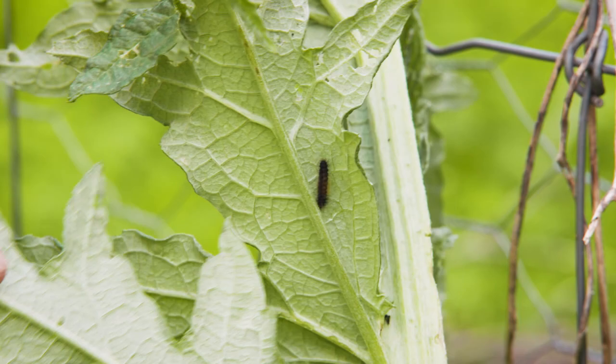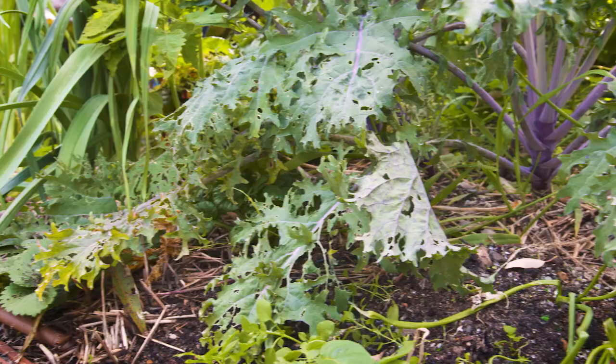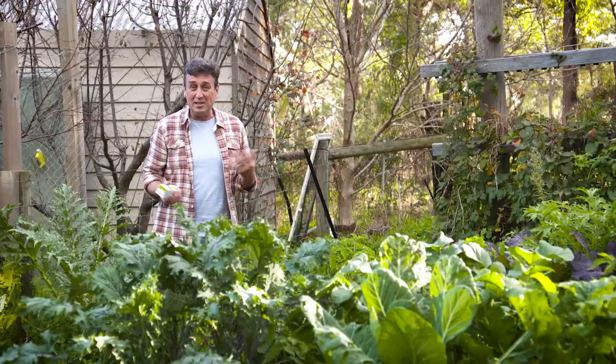Chewing pests like caterpillars and grasshoppers chew through leaves, stems and buds literally overnight — not something that you want to wake up to the next morning. You want to get on top of these pests before they multiply and take over your whole garden.